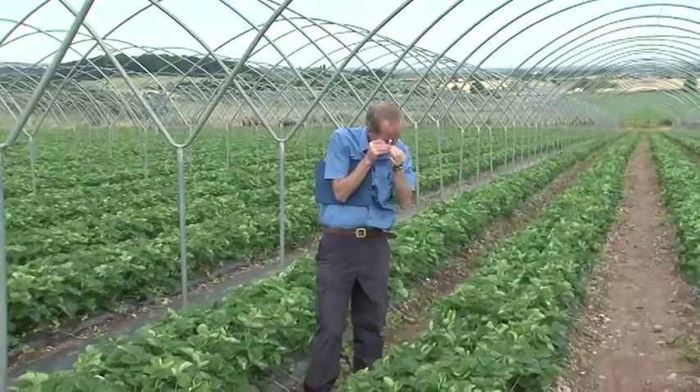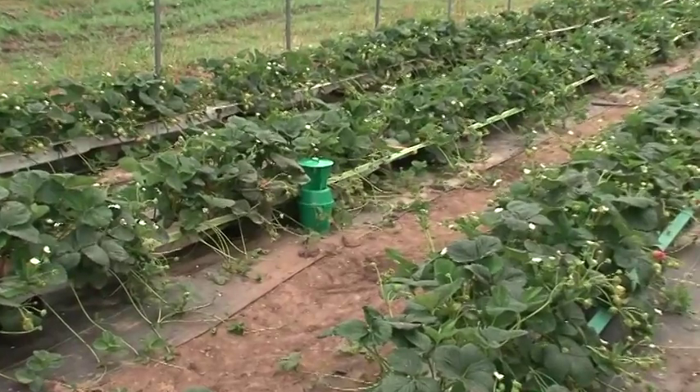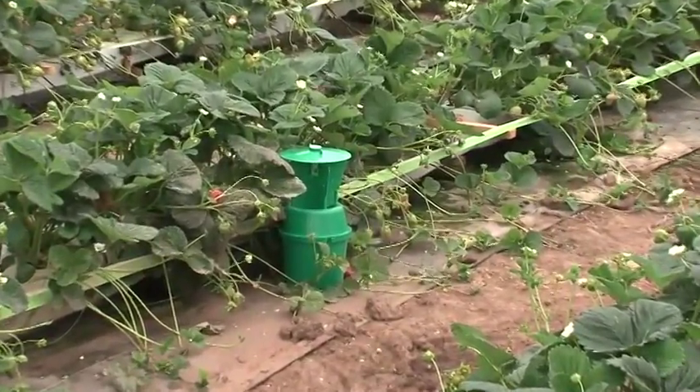Regularly check progress in the crop. It is wise to use traps to provide early warning of certain pest activity. Keep good crop records, sometimes referring to the previous season.